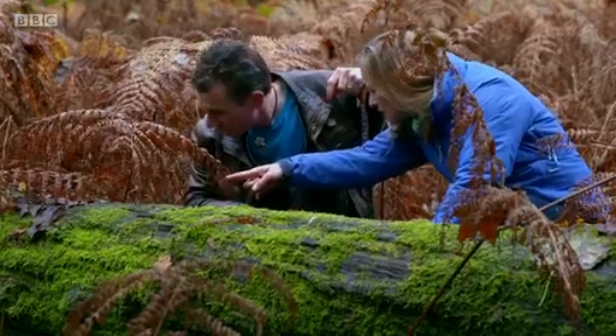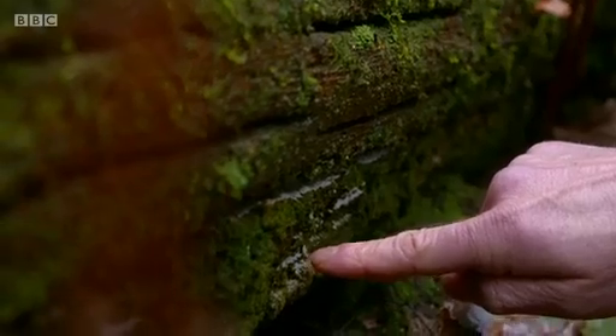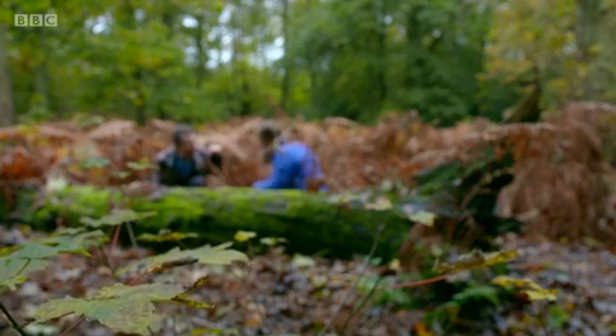Ian points out a tiny white trace: "That's probably a slime mold, but you can never quite be sure unless you actually sit down and watch it and wait for it to move — bearing in mind they move about a centimetre an hour. There's no definite appearance of what one looks like, because they're liquid organisms with the ability to change their shape. I would have to take it back to the lab to have a proper look."